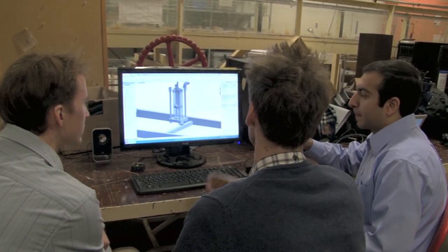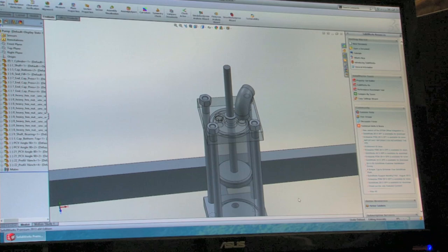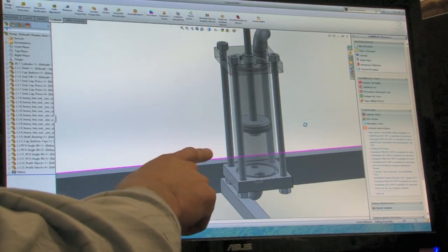Our wave tank experiment has been very successful, and now we are preparing for the actual ocean test scheduled for 2016. We're hoping that within the next 10 years the wave carpet will be in the ocean generating commercial power, and that's going to be a very exciting moment for us.